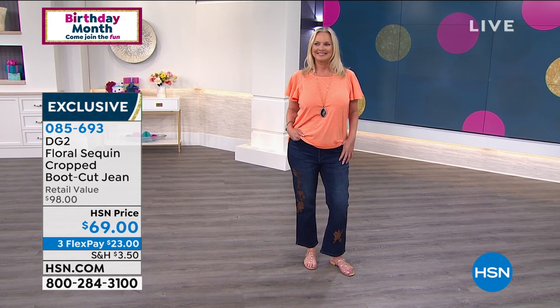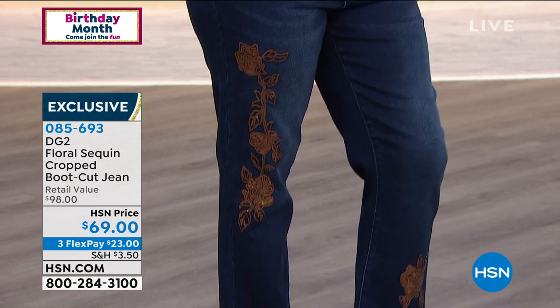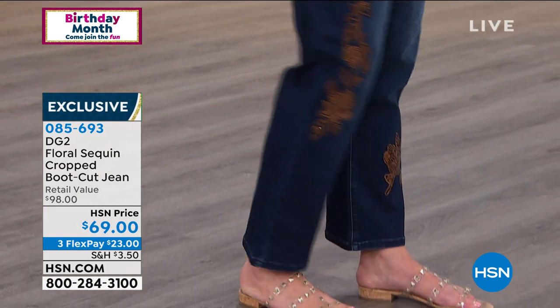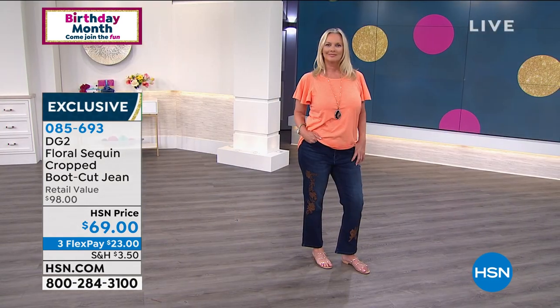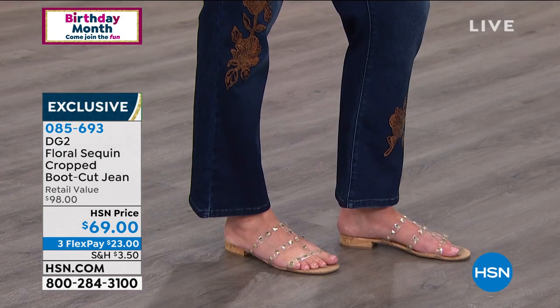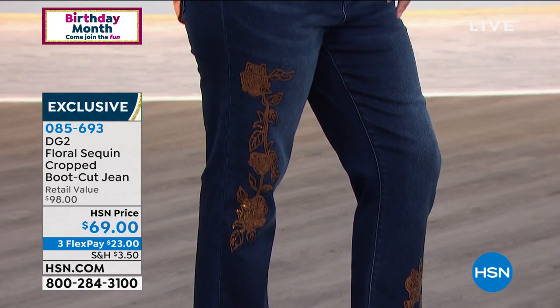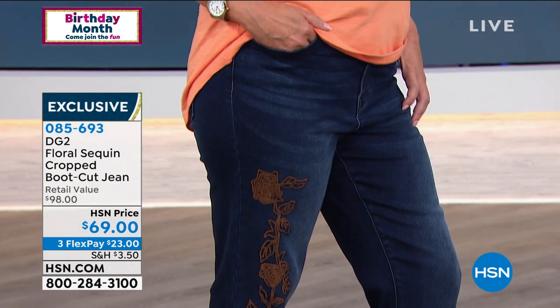Do you see how this crop is longer than the one we had last hour? So if you want it to fit a certain way, keep that in mind when getting the petite, average, and tall. Even though she's five-nine, this is a longer crop for you to keep that going.